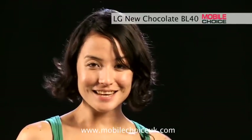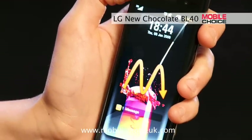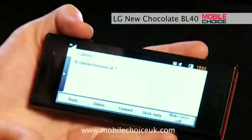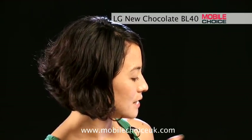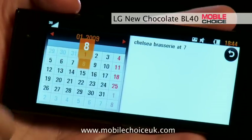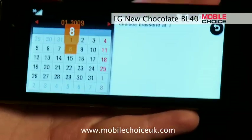This one's a useful trick. Say a friend sent you a text message with details of when and where to meet. You can copy and paste those details directly into a calendar. Let's go into our message inbox and fire up the text message with the details. Now we'll copy, and we'll be given the option to paste these details directly into a calendar, as well as to a clipboard and also to forward as another text message. We're going to upload this one to the calendar. And we've got when and where here, and it's happening on the 8th. We'll save, and it's now in your calendar. And that's nifty trick number three on the New Chocolate from LG.